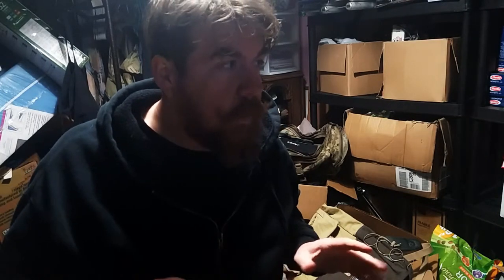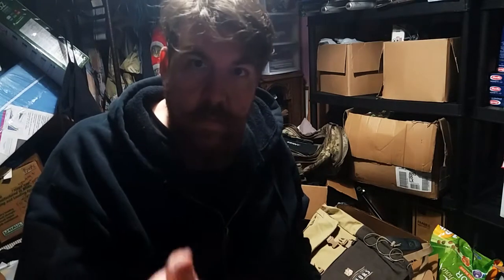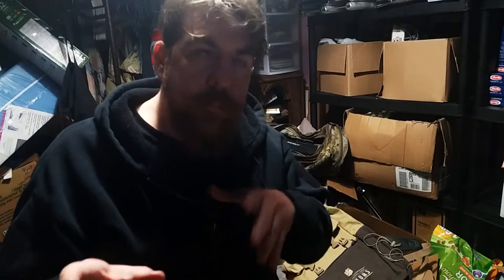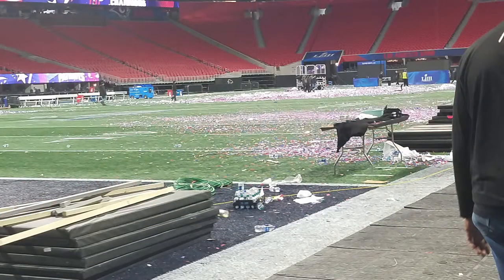Hey everyone, greetings from the Edit Cave — quick interruption for clarity's sake. I worked the Super Bowl, but specifically I worked the load-in, then I worked the NFL Honors Broadcast which took about a week, and then I worked the load-out of the Super Bowl. While I do have plenty of friends that worked the actual halftime show, the gear I'm showing is related to my work with the load-in and the load-out only.